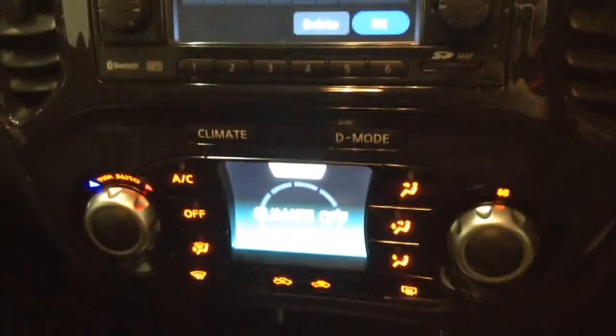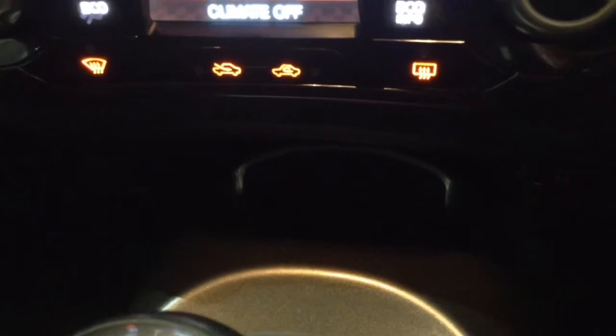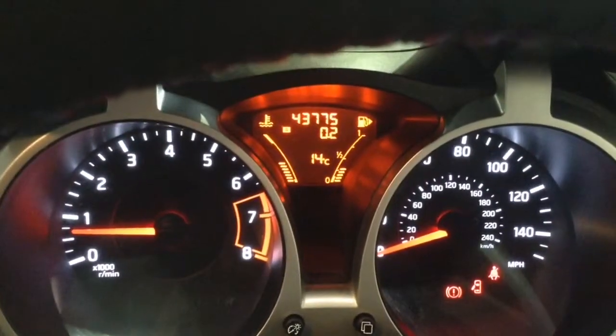Moving down you've got your air climate controls as well as your drive selection mode. Lower down you've got your power outlet, auxiliary input, and USB input for your various gadgets. You have your heated seat operations for both front seats, various audio controls, Bluetooth connectivity, and everything to do with your cruise control on the steering wheel. On the main dash you'll be able to see this vehicle stands at 43,775 miles.